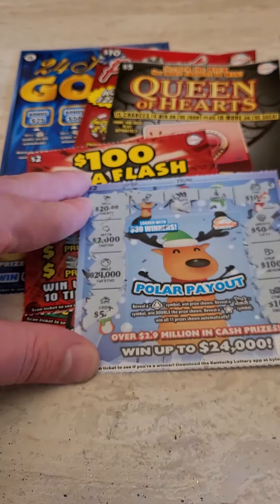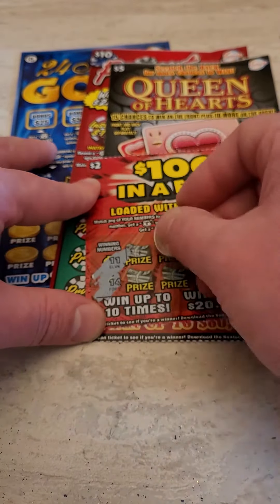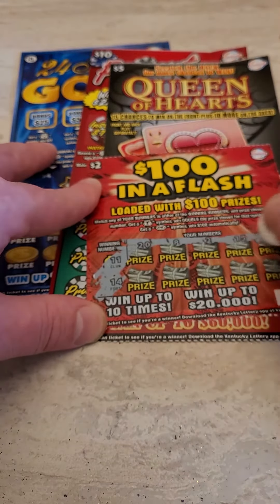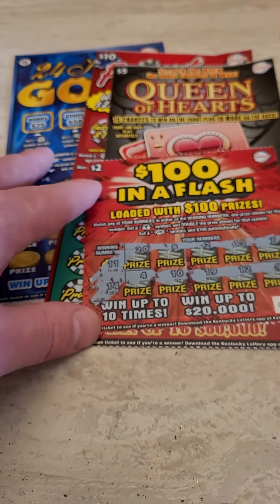That one looks like a loser. Next is a two dollar 'Hundred Dollars in a Flash' ticket, numbers 11 and 14. If you guys are new, we are uploading lottery ticket videos every single day and doing lottery ticket live streams, so make sure you come to the live streams — it's so much fun chatting with you guys live while we scratch these tickets.